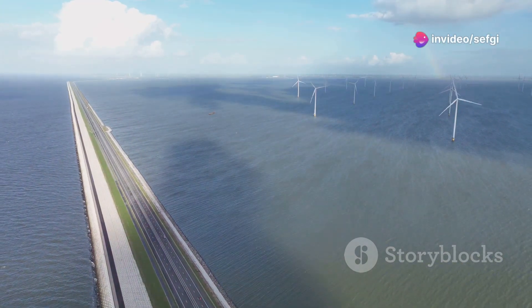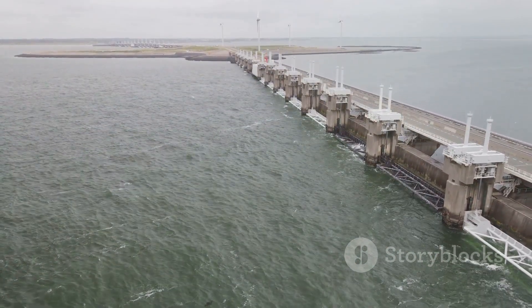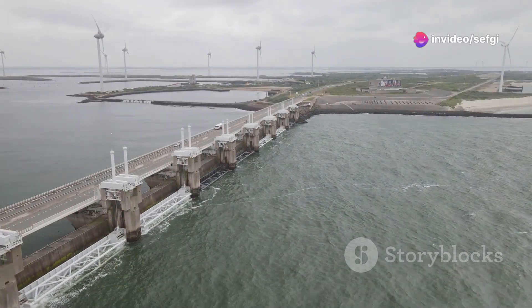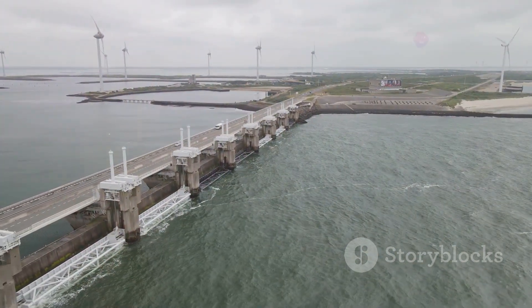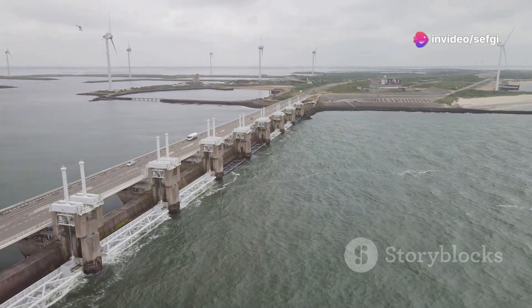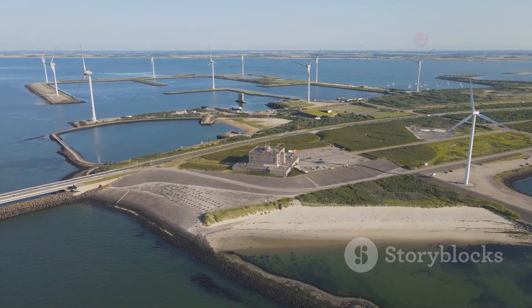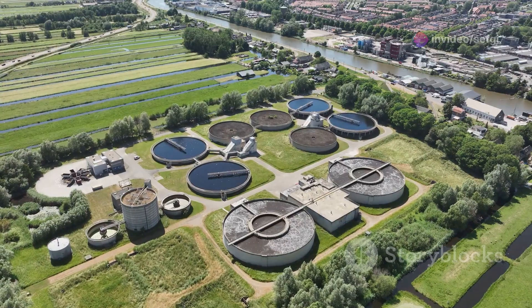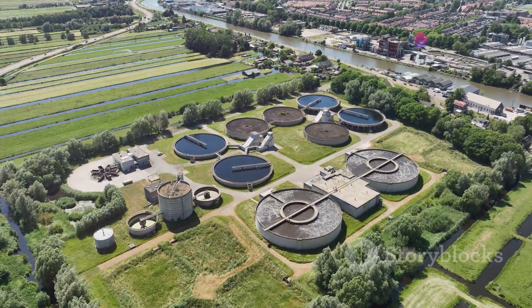The Netherlands has become a global leader in water management. Countries facing rising sea levels and flooding — from the Maldives to Miami — are looking to the Dutch for inspiration. Dutch engineers and experts are in high demand, involved in projects ranging from building sea walls to developing early warning systems for floods. Their approach emphasizes integrated water management, considering all aspects of the water cycle from rainfall to groundwater and involving all stakeholders in decision-making. With its innovative spirit and collaborative approach, the Netherlands is uniquely positioned to lead the way on global water challenges.